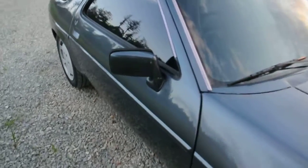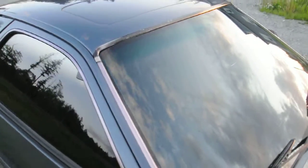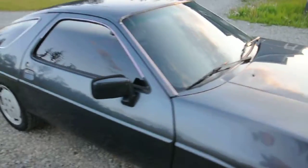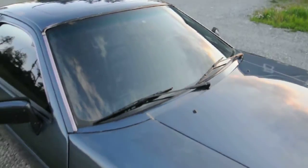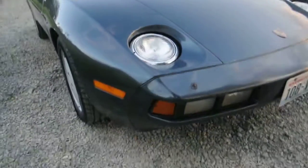There are the usual rock chips around the car, but overall it's really a nice shape. All the glass is good — there are no chips or anything in the windshield, headlights, or anywhere else. They're all in nice shape.